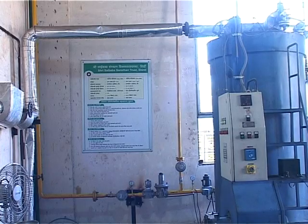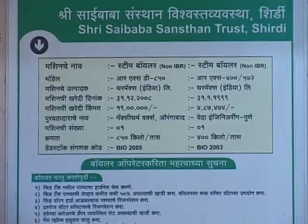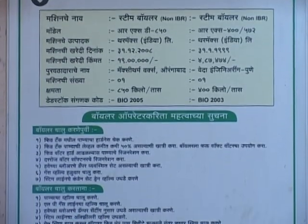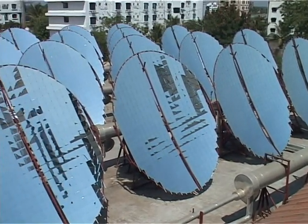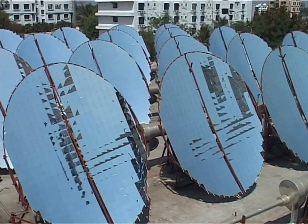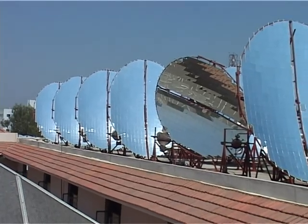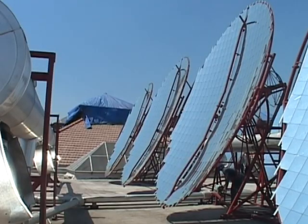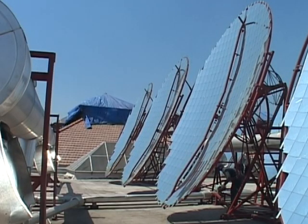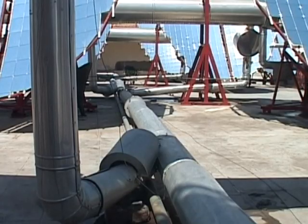In earlier days, the Prasad was prepared using LPG gas on a large scale. The management of Sai Sansthan Shirdi took a conscious decision to use mass solar cooking system being promoted by Government of India. Way back in the year 2001, a mass solar cooking system was installed for 7,000 meals per day with major financial support from Government of India.